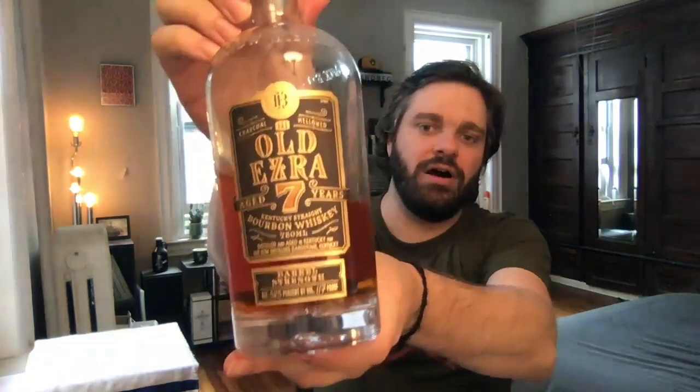That is my review of Old Ezra, seven years old barrel strength whiskey, 58.5%. If you have yet to hit subscribe, that will ensure you do not miss any of my reviews, which come out every Friday. I also do a happy hour every Tuesday at 8 o'clock PM Eastern time — we'd love to see you in the chat. I'll catch you next week here on Malt Muser Whiskey Reviews. Here's your Malt Musing. Cheers.